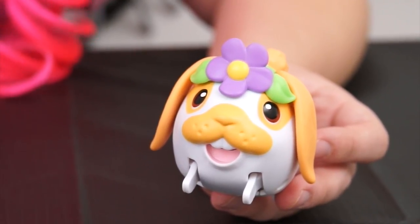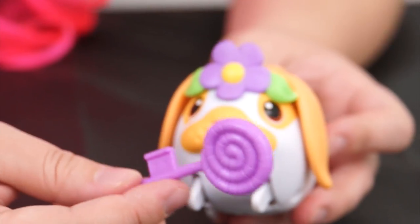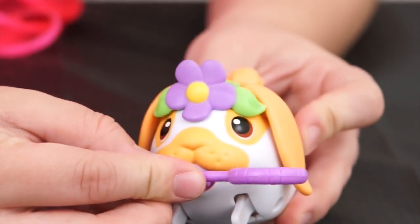And a mermaid tail! And lastly there's Lop! An orange and white bunny with a flower headpiece on! And she came with a big purple lollipop that you can stick in her mouth!